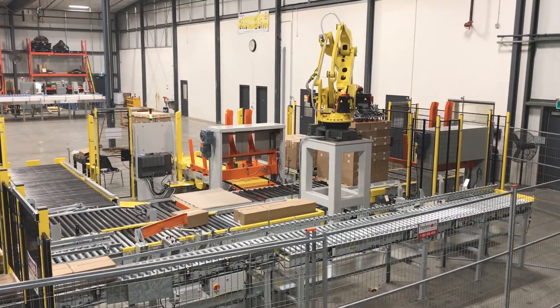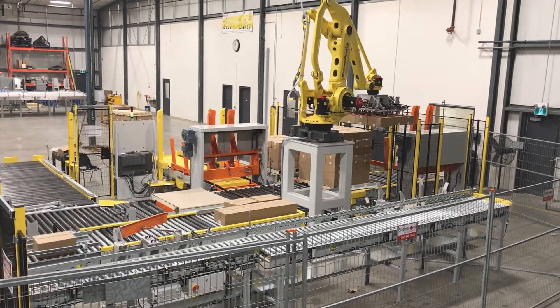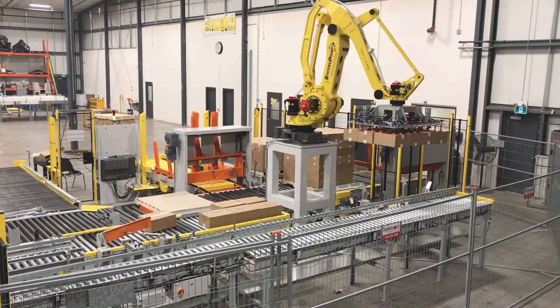The labeled boxes travel to a repalletizing station where they are stacked onto an awaiting pallet, wrapped, and conveyed to the end of the system.